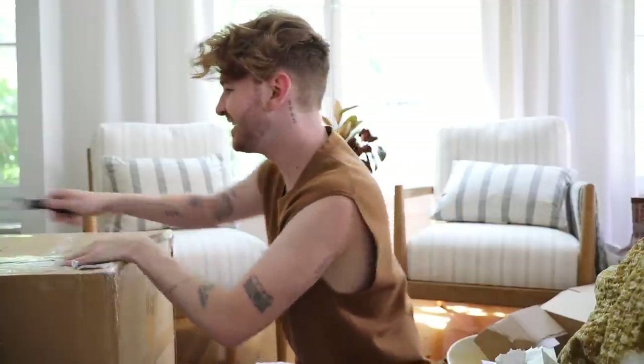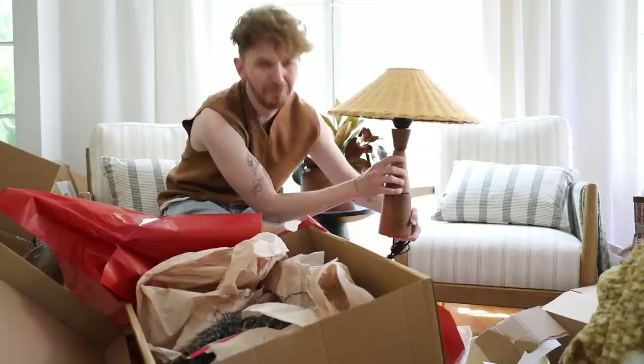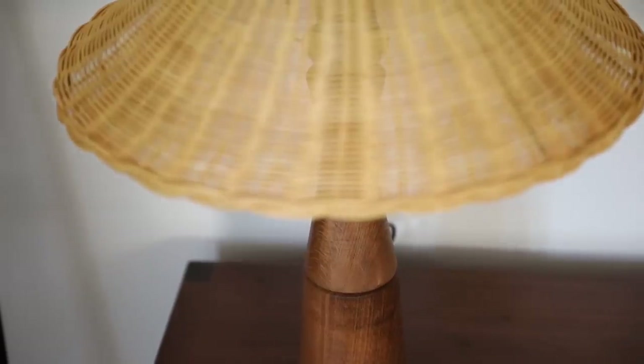It looks like this is our last package — big, big package. Look at that lamp! Oh my god, I'm dead. It's so cute. I love rattan, as you guys know — it's all over my space. So this is just freaking adorable.